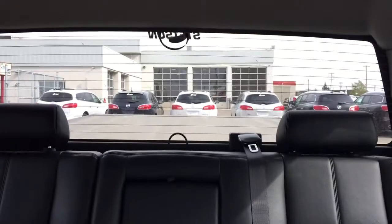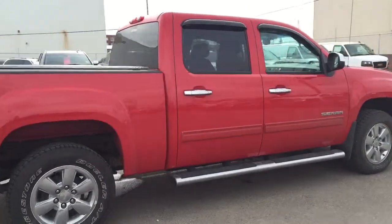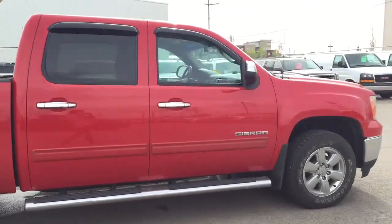We have rear window defogger, rear cupholder and armrest, comfortable seating for five, and much more. This Sierra won't last long, so hurry in or give us a call at Davis Chevrolet to book your test drive today.